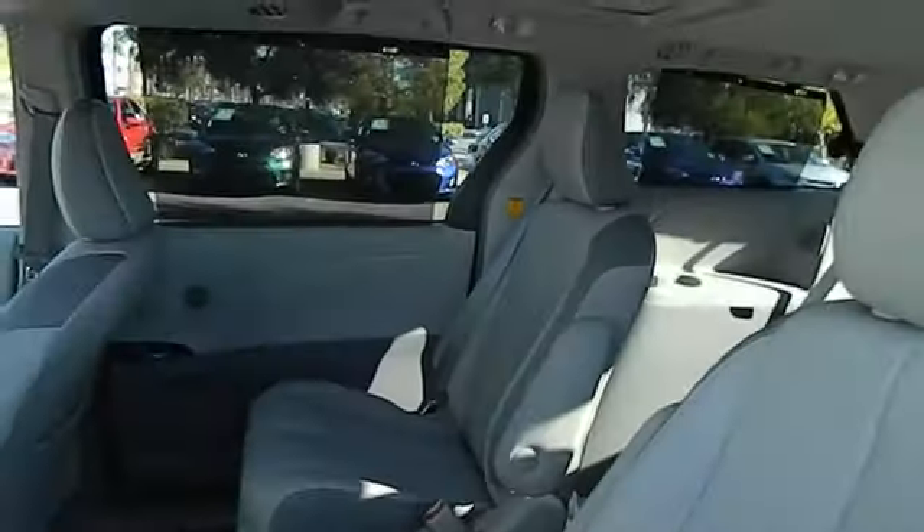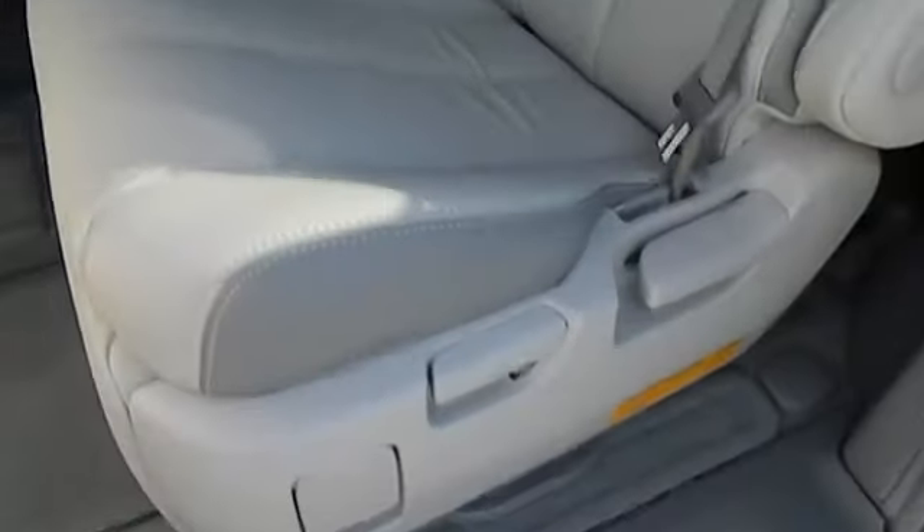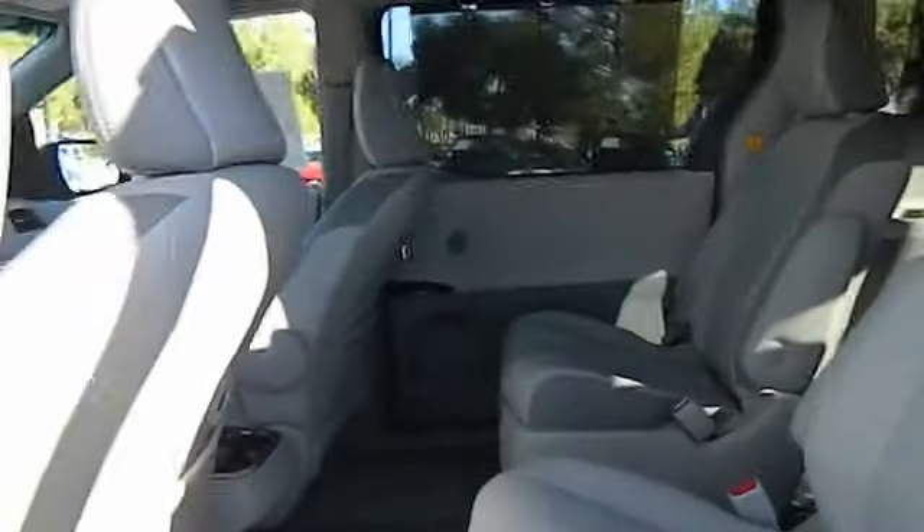Cruise control, keyless entry, AM-FM stereo radio, power windows, backup camera, power door locks, MP3 capability, leather, daytime running lights, and dual power sliding doors.